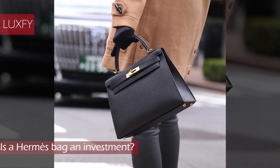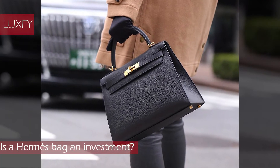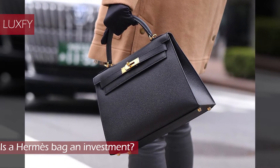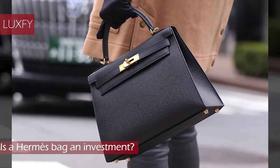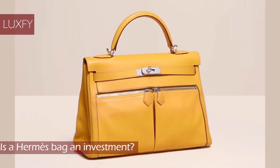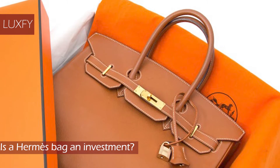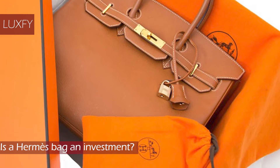A carefully used Hermes bag can reach 80% to 120% of its original price at resale. Compared to a new car or the majority of designer clothing and accessories whose value decreases as soon as they leave the showroom, a Hermes bag actually increases in value over time. Specialists say that it pays to invest in your handbag collection as you would fine jewelry, art, or antiques.